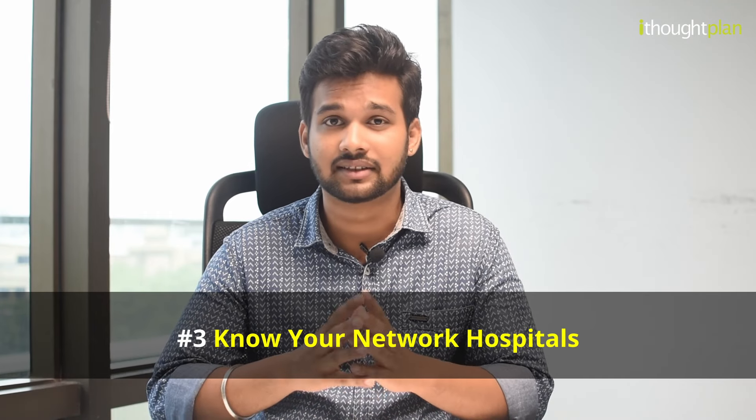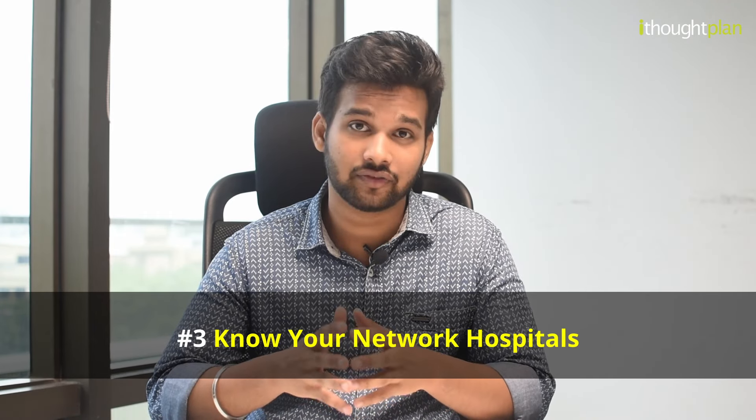Third: network. You have to consider the network of service providers covered under your plan. You need to make sure your preferred doctors and healthcare providers are covered. In case you have to see any out-of-network service provider, the expenses have to be borne out of your own pocket, so make sure to use cashless hospitalization where possible.